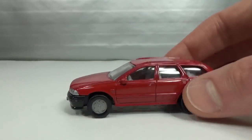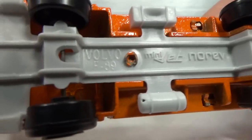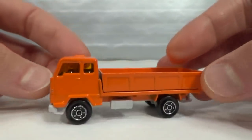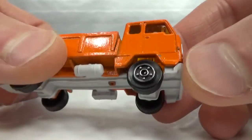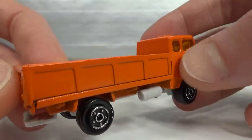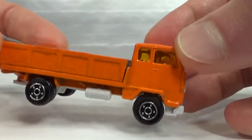Then I've got two Norev — they are trucks or rigs, whatever you want to call them. Minijet by Norev, the Volvo F89. I found these at the swap meets. Slightly metallic orange — metal bed, metal cab, and plastic base, but no interior.